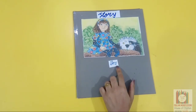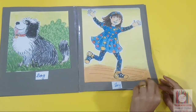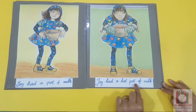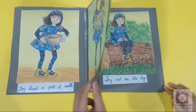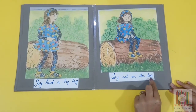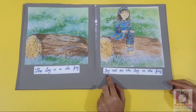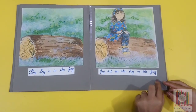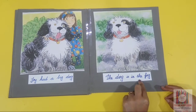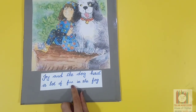Let's read a story. Joy. Dog. Joy had a pot of milk. Joy had a hot pot of milk. Joy had a big log. Joy sat on the log. The log is in the fog. Joy sat on the log in the fog. Joy had a big dog. The dog is in the fog. Joy and the dog had a lot of fun in the fog.